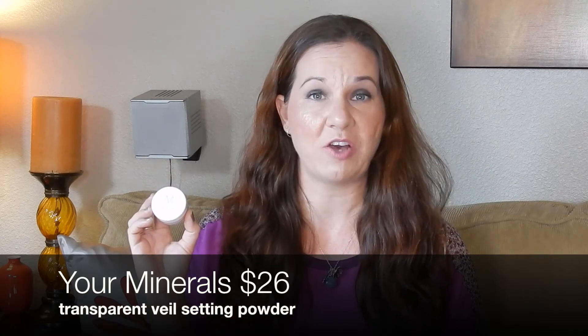This first item is from Your Minerals and it is a transparent veil setting powder. The full size is $26, and obviously everything in this box this month is full size. I think transparent powders are awesome for setting your concealer, and I actually use it all over my face after my foundation. The silky texture minimizes pores and fine lines and really sets your makeup very well.